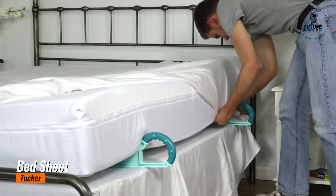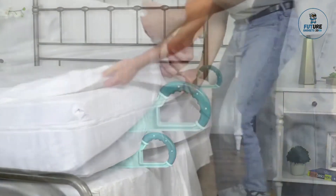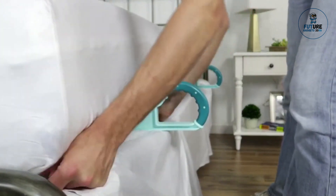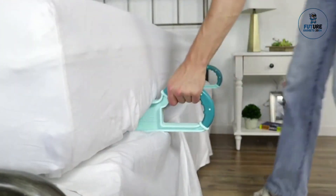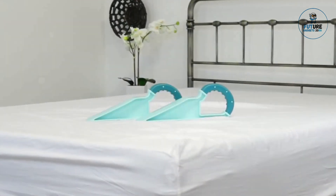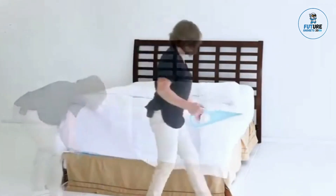Bedsheet Tucker. A bedsheet tucker is a practical tool designed to help securely tuck in bedsheets, ensuring a neat and tidy appearance for your bedding. With an ergonomic handle and a flat, wide end, it allows users to easily push and smooth sheets into place, reaching under mattresses without straining.